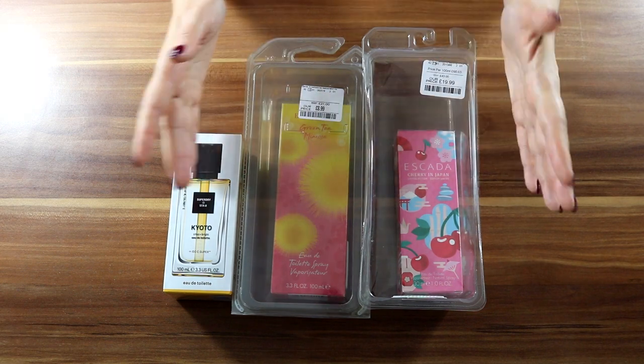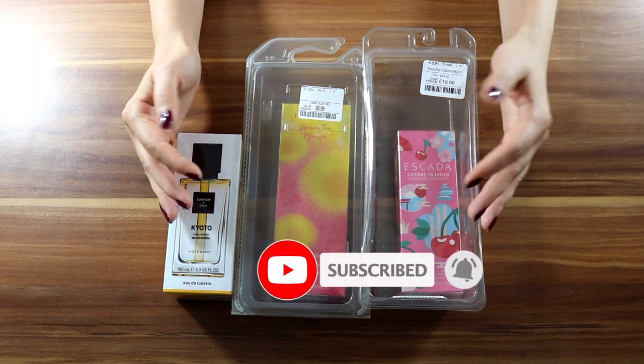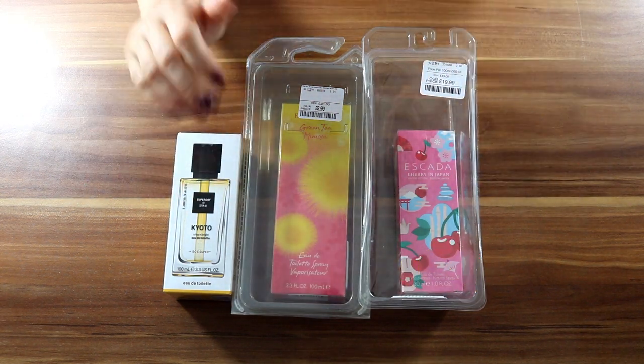In the meantime, please be a dear and subscribe if you haven't done so already. If you did, thank you - your support is really appreciated. Okay, see you soon!